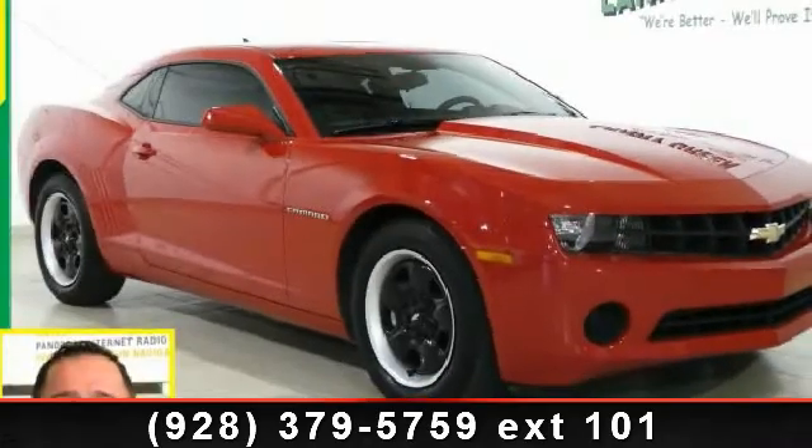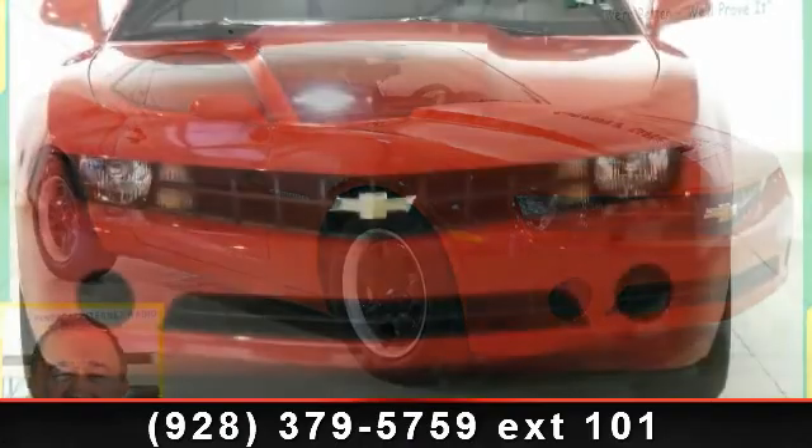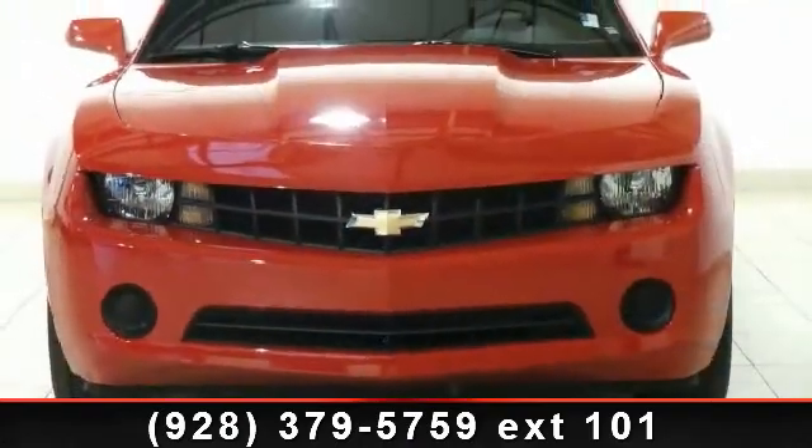Check out this 2010 Chevrolet Camaro LS. If you are looking for a first-rate auto, this one could be yours today.